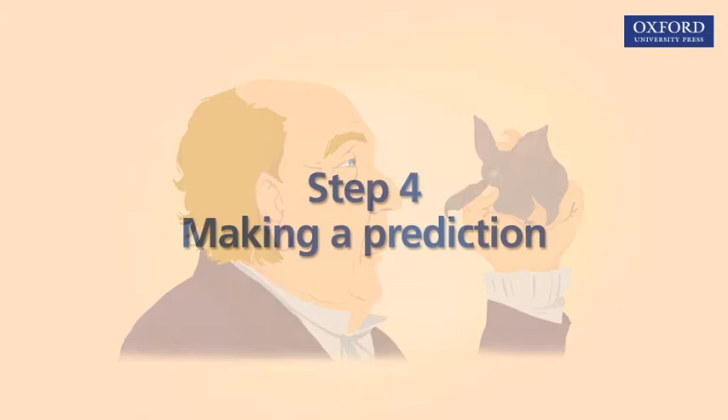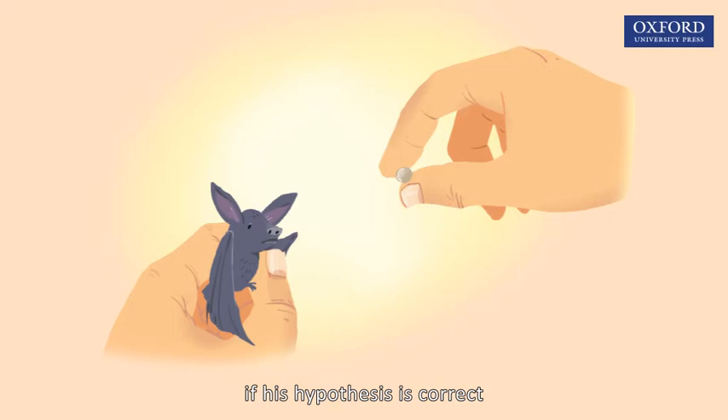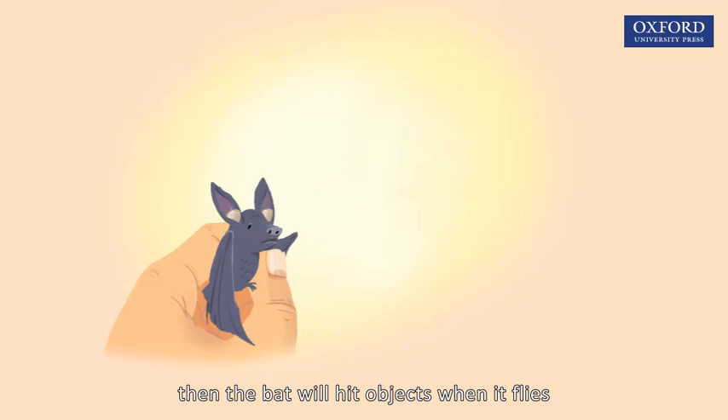Before testing his hypothesis, Spallanzani predicted what the expected results would be if his hypothesis is correct. If I block the ears of a bat with wax, so that the bat loses the sense of hearing, then the bat will hit objects when it flies.